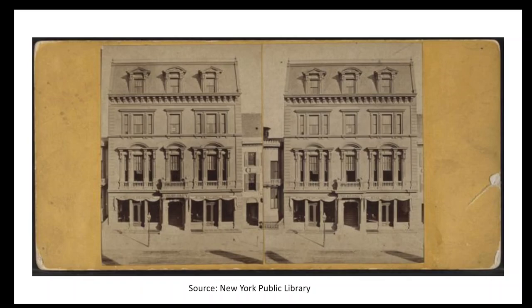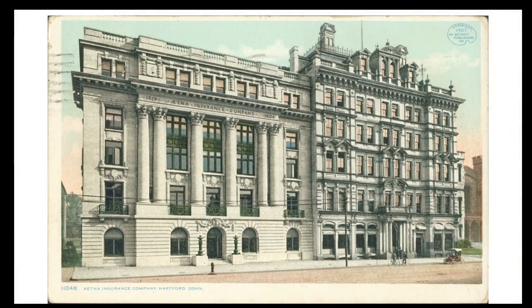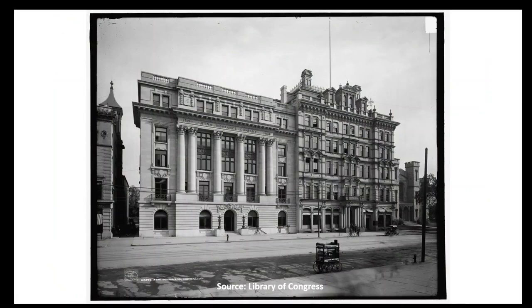The Conklin and the old Aetna Building were later replaced by a new Aetna Insurance Building, erected between 1903 and 1905 and designed by Benjamin Wistar Morris. Its Beaux-Arts and Neoclassical style contrasts with the older building just to its south. Both of these buildings would be demolished in the early 1960s to make way for the plaza next to Traveler's Tower.